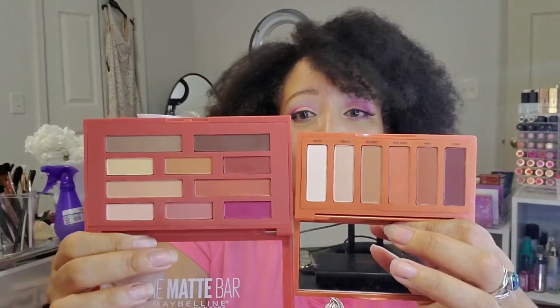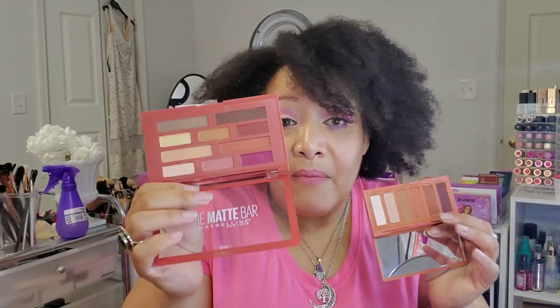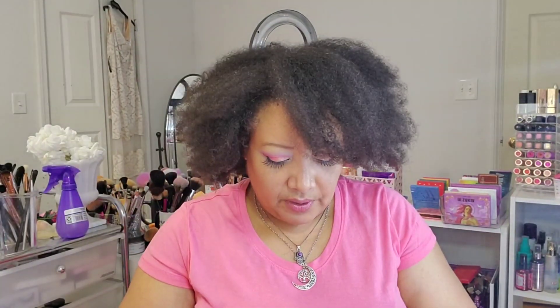They're both matte. Honestly, I think the Maybelline Matte Bar is a better buy than the Petite Heat — you're only getting six shades in the Petite Heat whereas you're getting ten in the Matte Bar. So if you are looking for something like this, the Matte Bar is actually better.